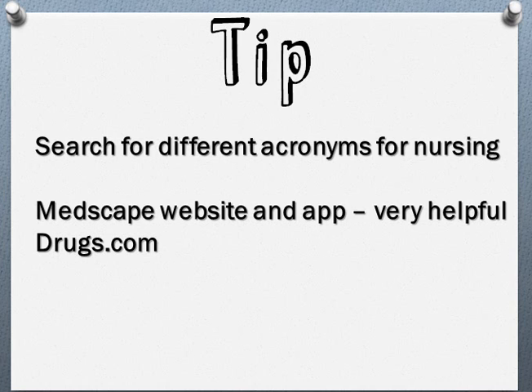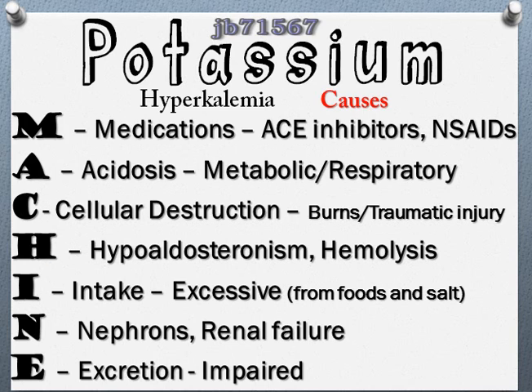There's another acronym for hyperkalemia — what causes the potassium to increase — and it's A MACHINE. M for medications, such as ACE inhibitors and NSAIDs. A for acidosis — metabolic or respiratory acidosis. C for cellular destruction, such as burns or traumatic injury. H for hypoaldosteronism or hemolysis. I for intake — excessive intake of potassium, like supplements. N for nephrons, meaning renal failure — if your kidneys aren't working right it's going to increase the potassium. E for excretion impaired. All of those cause potassium to increase.